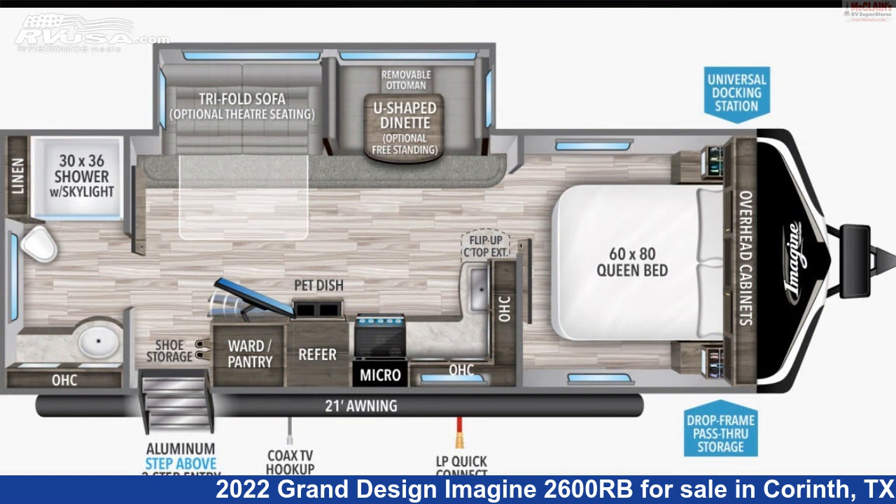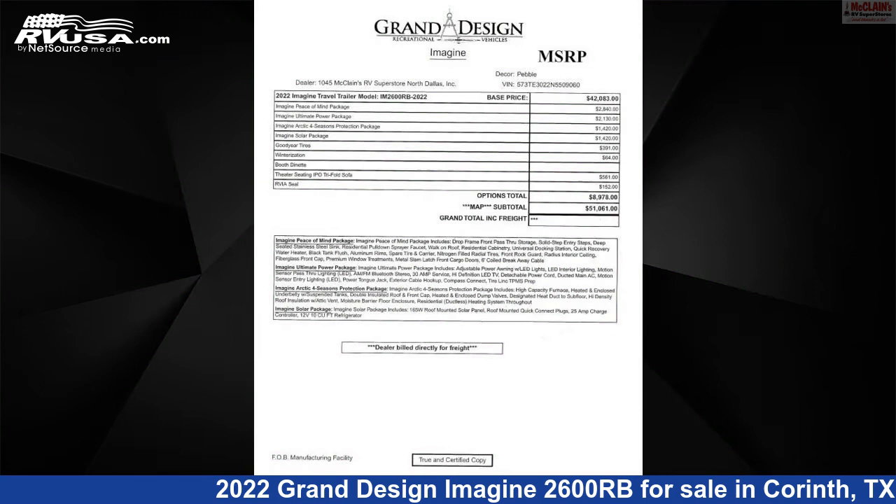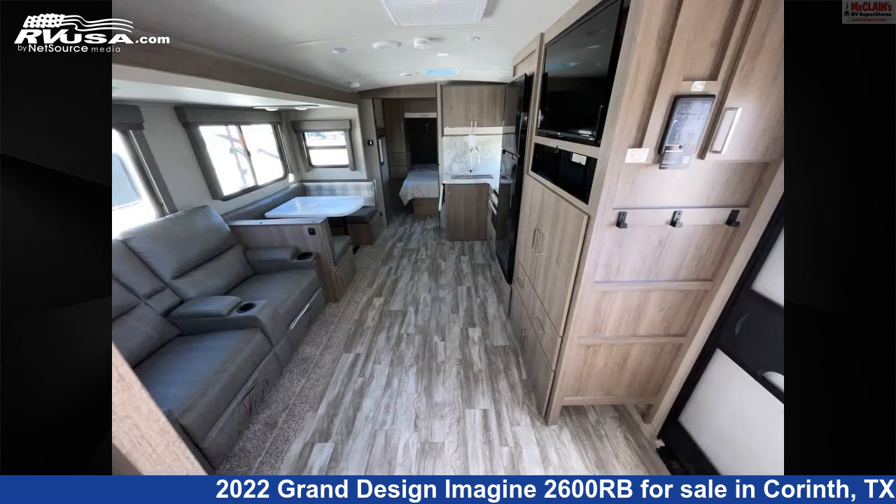This new Grand Design is 29 feet 8 inches in length and features one slide-out, sleeps six, smoke detector, CO detector, air conditioning, oven, and stovetop burner, spare tire kit.